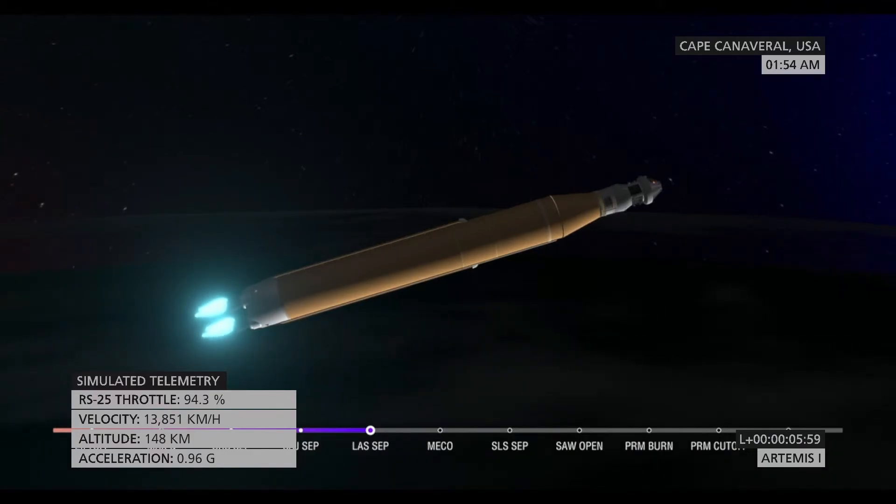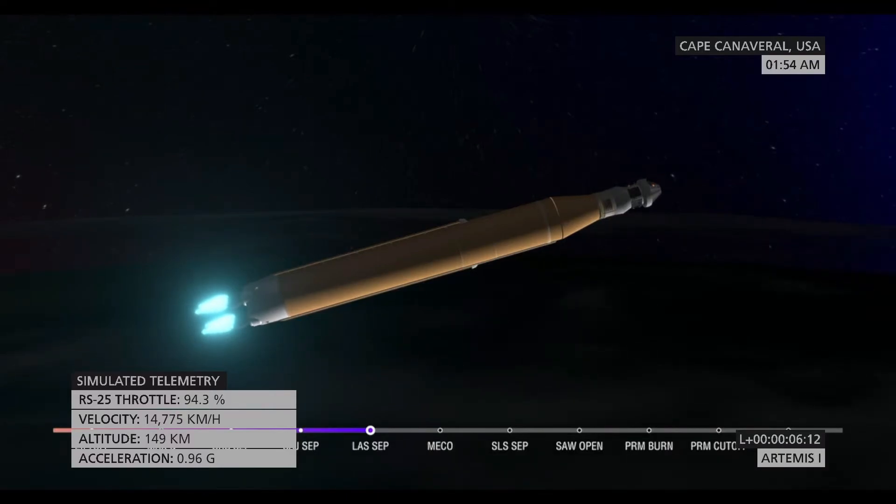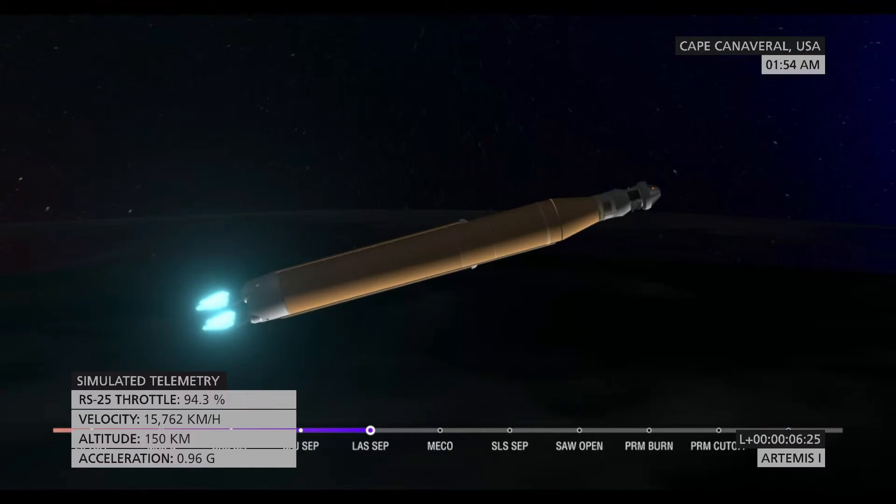We are anticipating core stage main engine cutoff at about 8 minutes and 3 seconds, and about 10 seconds later we'll see core stage separation, at which point Orion and the Interim Cryogenic Propulsion Stage will be flying free. Now traveling over 10,000 miles per hour, six minutes and 15 seconds into the flight of Artemis I, 427 miles downrange. Teams continue to monitor this first flight.